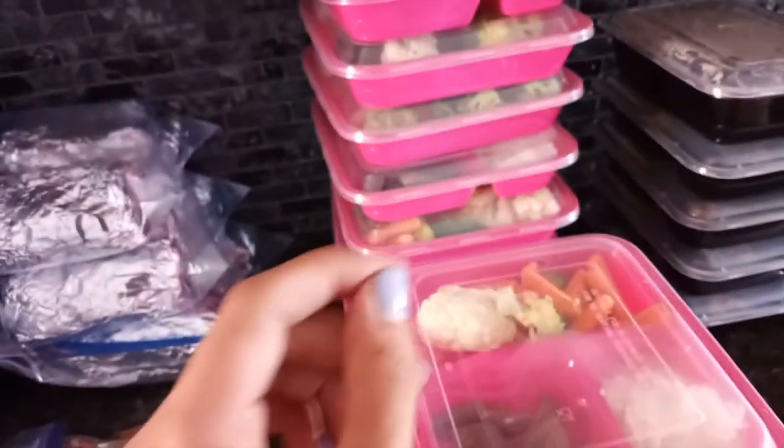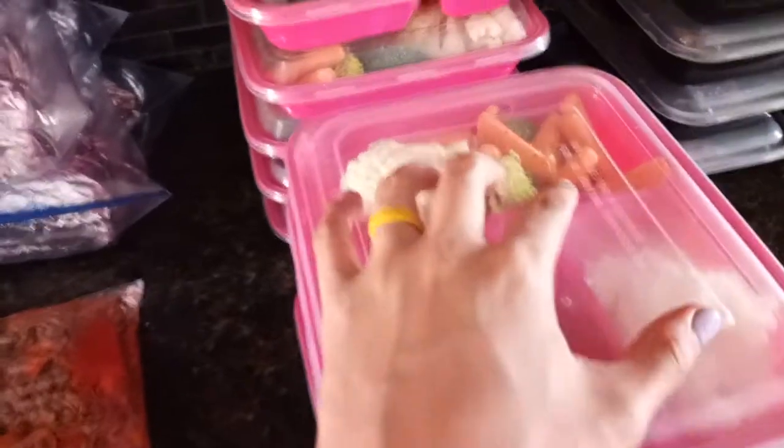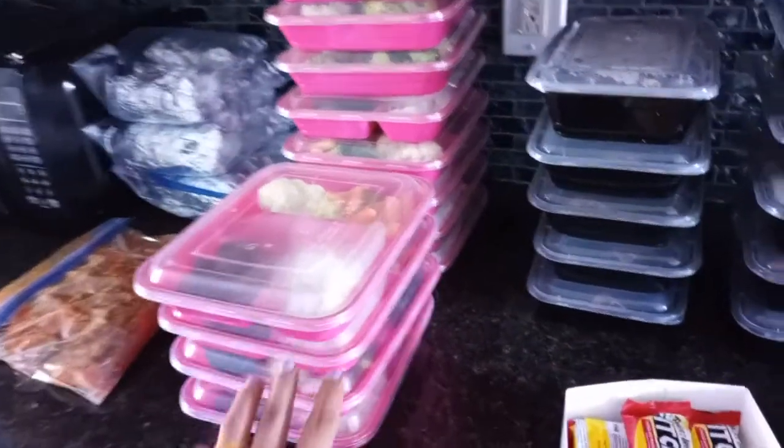Next is my lunch and my dinner. I have steak that I grilled, rice, and vegetables. I put a little bit of ranch on the side to dip my vegetables in, and I put sriracha on top of my meat and rice.